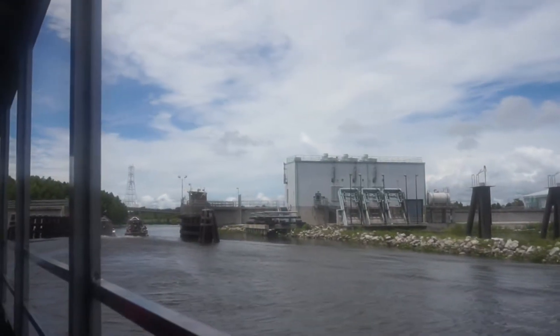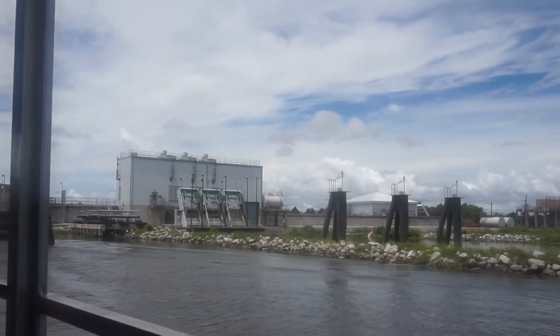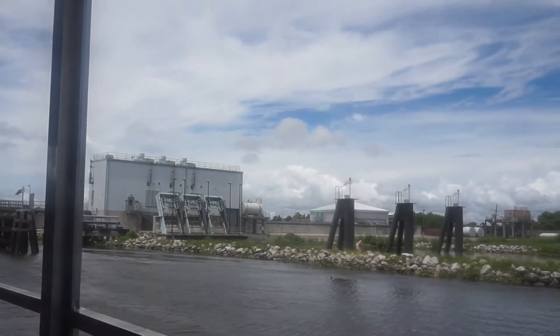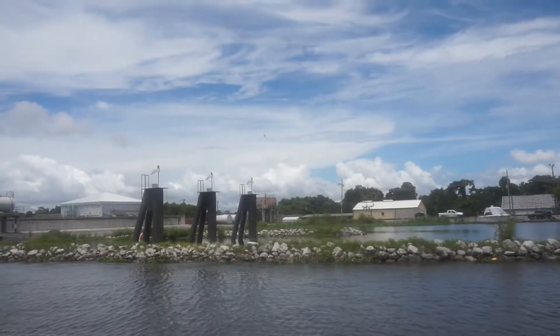I think this tour is like an hour and 15 minutes. That building over there on the right in the distance are the pumping stations. Each one of those buildings moves 1.8 million cubic feet of water an hour — we're at about 2.6 million gallons. You don't want to be anywhere around when they turn those on.